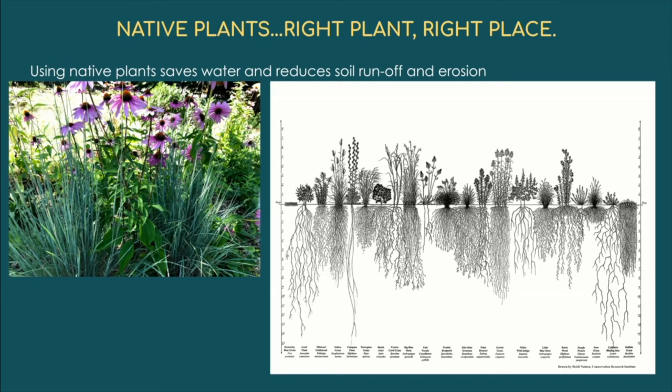Speaking of the root system of native plants, here are two plants native to the United States. Purple coneflower is not quite native to Massachusetts, but little bluestem is. The root system of little bluestem is approximately six or seven feet deep, and that of purple coneflower is about five feet deep. Compared to Kentucky bluegrass, whose root system is only a few inches deep — you can see why we struggle keeping non-native turf alive in this area.